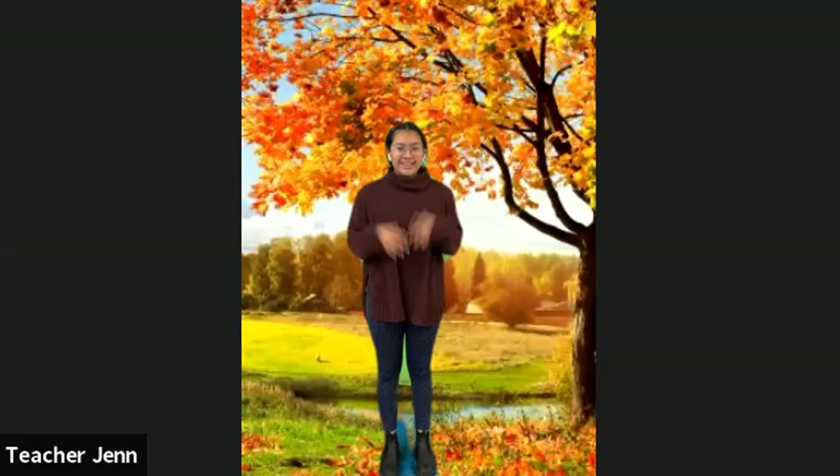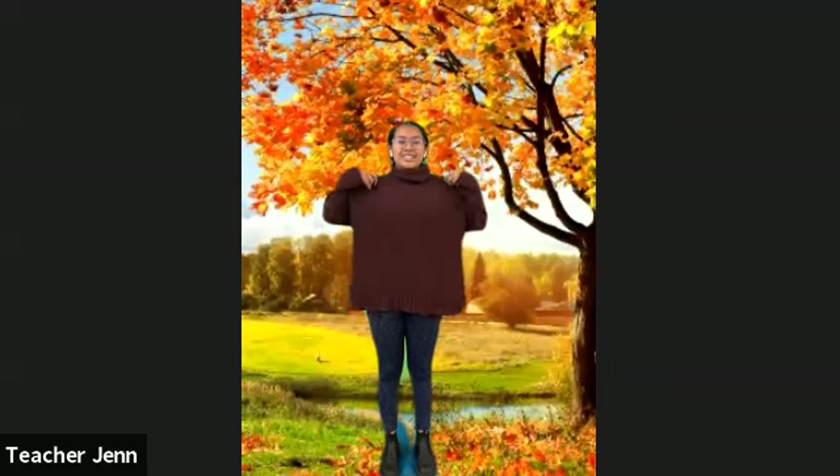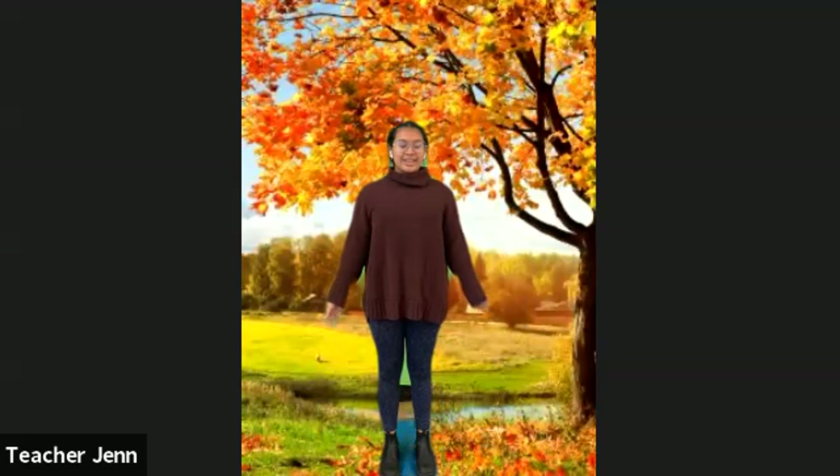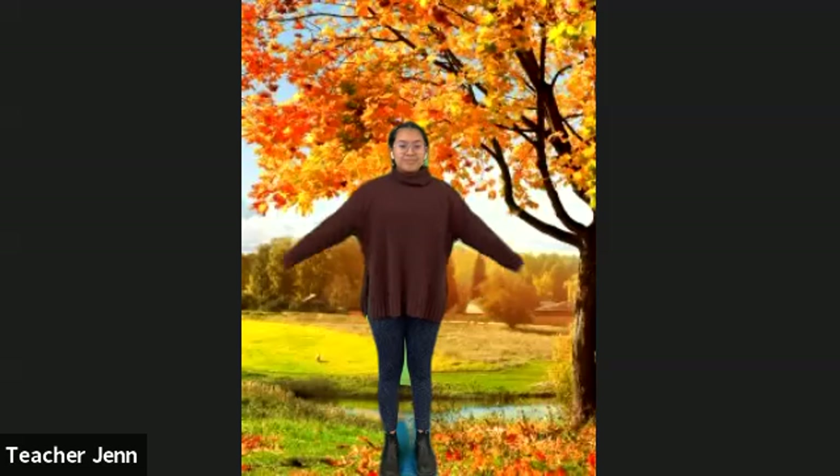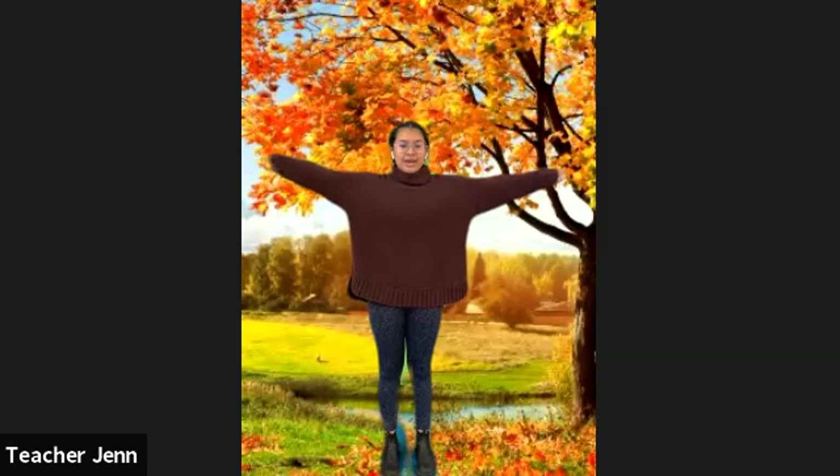In fall you guys probably see a lot of scarecrows around during this time of year, so that's going to be your first pose today. We're gonna stand very tall like so, and we're gonna breathe in and bring our arms up like a scarecrow, and then when we breathe out we're gonna bring them down. We'll do that two more times — and one more.